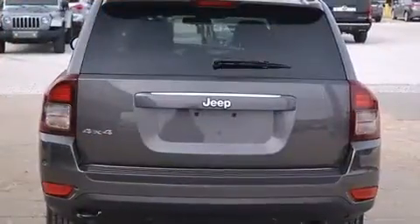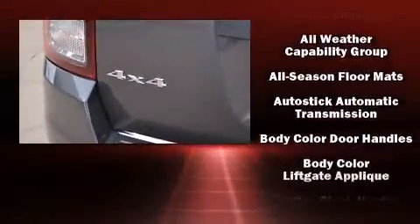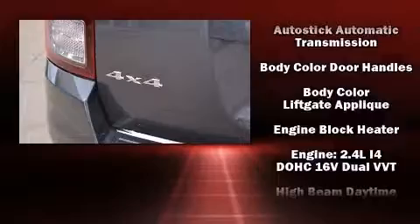Top features include a split folding rear seat, one-touch window functionality, front fog lights, remote keyless entry, a roof rack, rear wipers, and air conditioning.